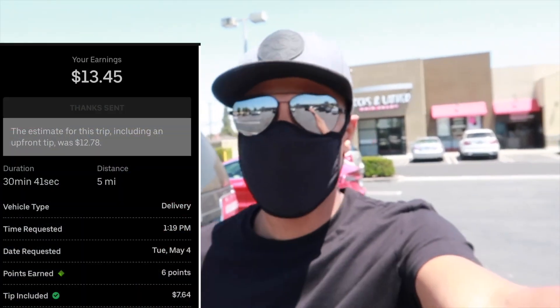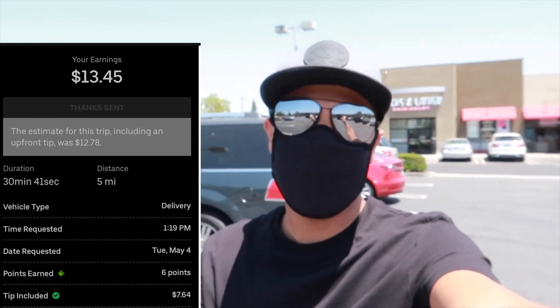All right you guys, so we just got the first order of the day. It's a double pickup — good old Uber Eats, $12.42 for a grand total of 4.3 miles. It's a two-order pickup from the same restaurant.